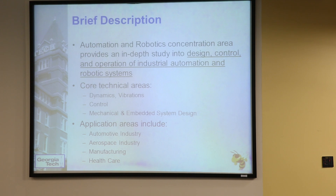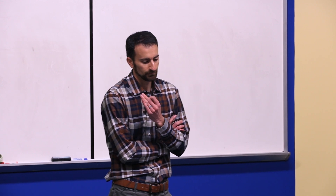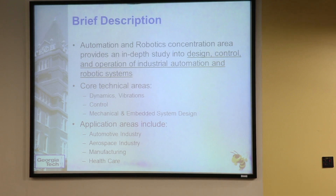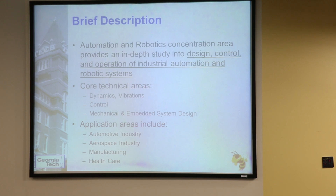These are the kinds of things that really comprise the robotics area. Classes you're going to take — the areas you have to enjoy — should be something like dynamics, vibrations, controls, and mechanical design. The application areas center around the automotive industry, aerospace industry, manufacturing, and healthcare, and of course a lot of other things including consumer products.